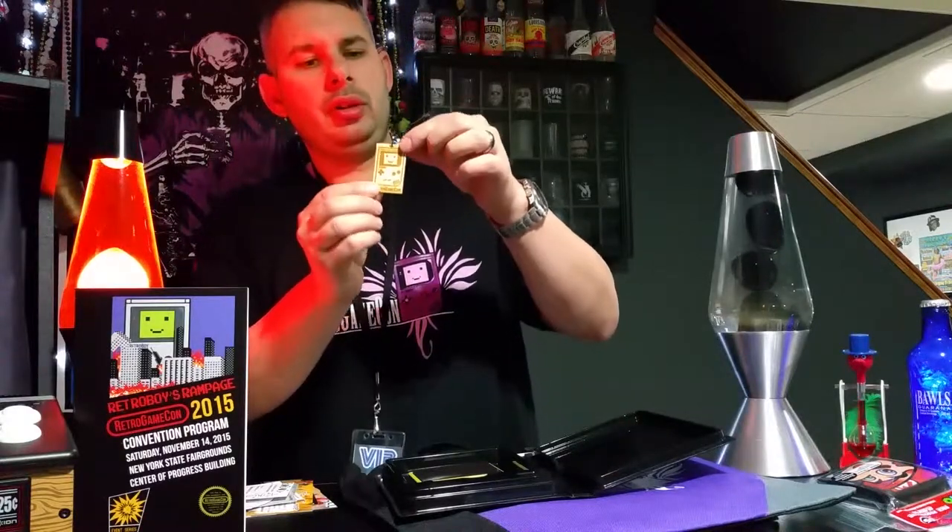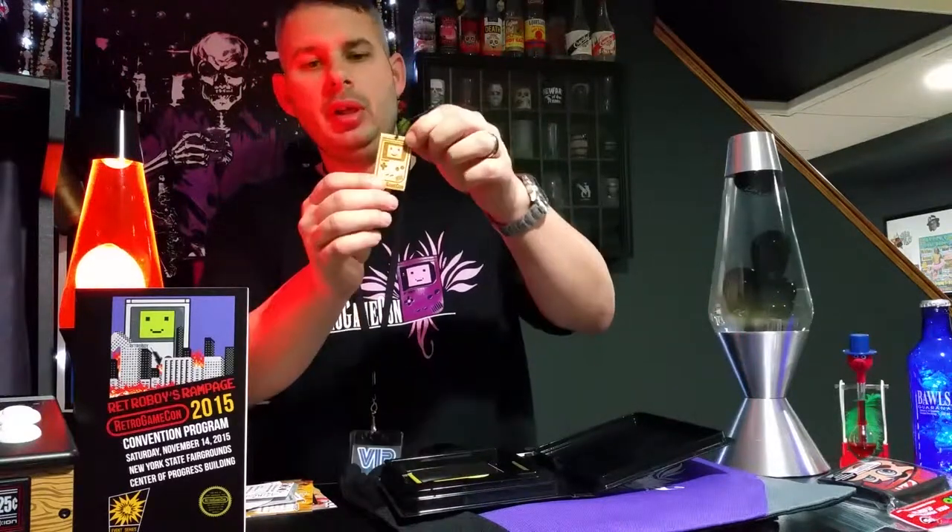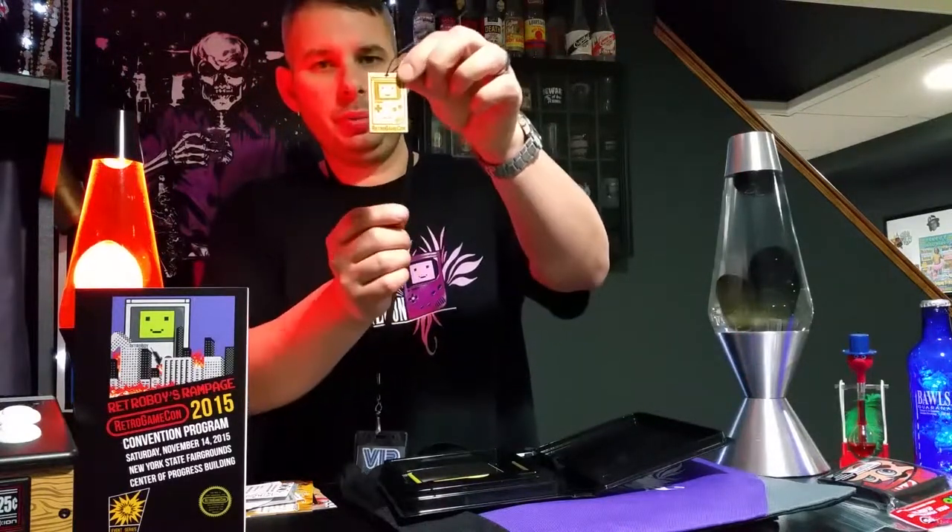This is neat — it's a little wood engraving of Retro Boy. I guess you could use it as a keychain. It's nice and thick, a pretty cool little item.